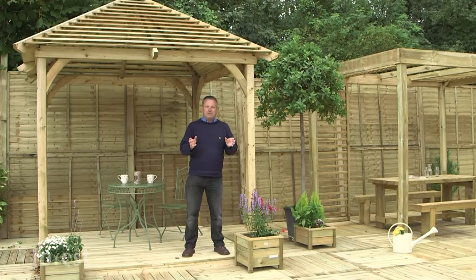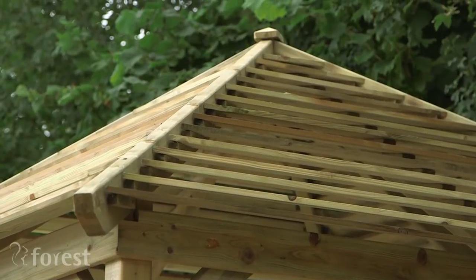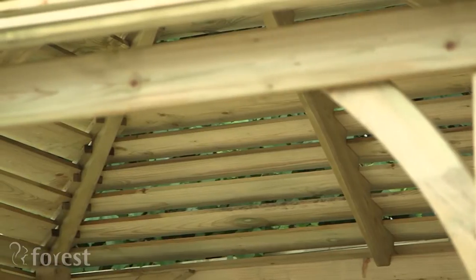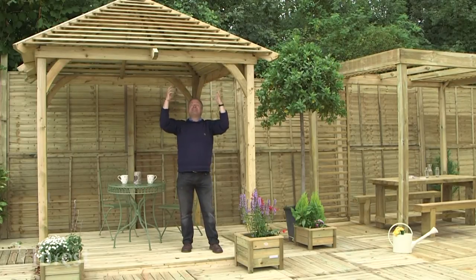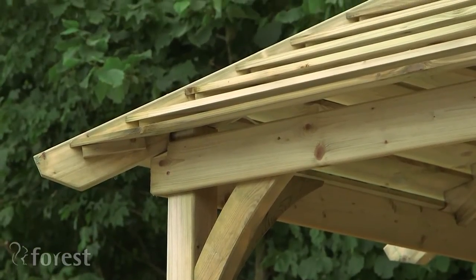If you want a real statement piece for your garden and you just love being outside with family or friends, this pavilion will certainly appeal to you. It's a contemporary design with a unique Venetian roof, and if you look at the roof you can see that the overlaps are slightly angled so that the water drains away, and there are gaps between them to allow the light and the air to come through. It makes a really lovely effect inside.